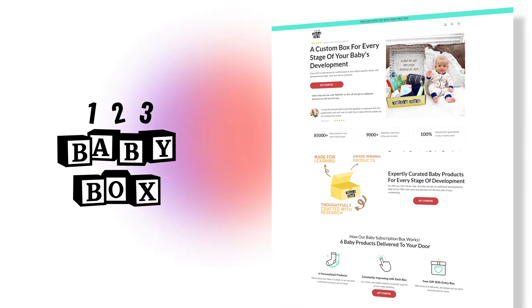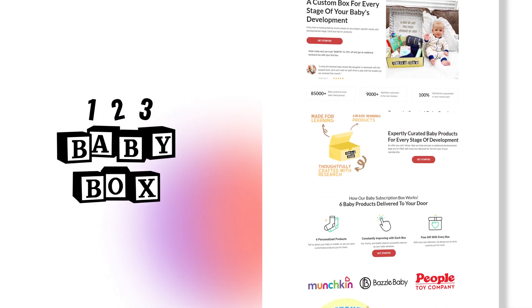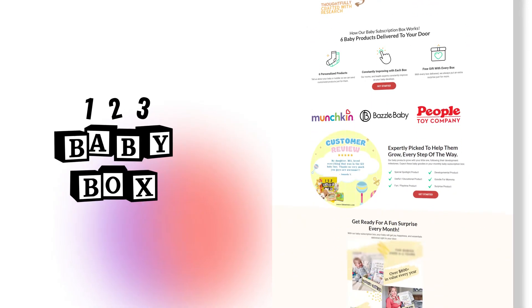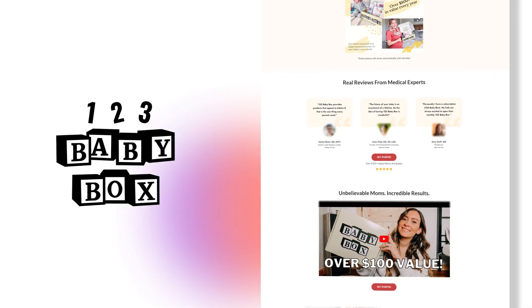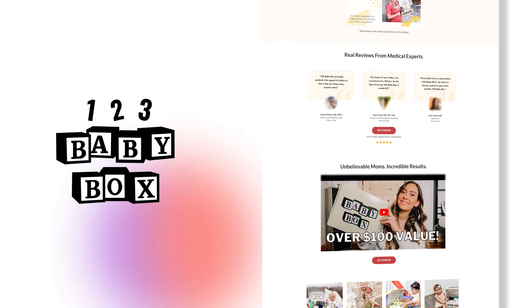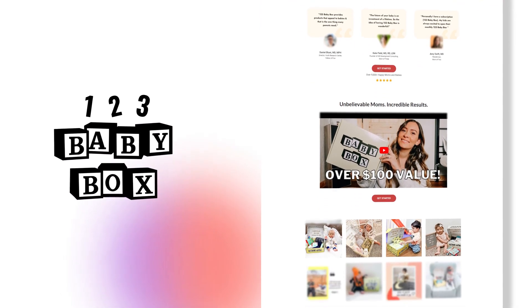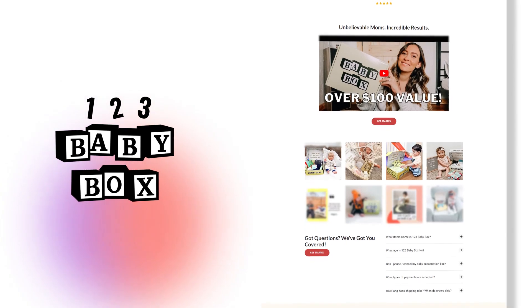I have personally had friends that purchased from this company — and this was before we started working with them — and they had only amazing things to say. Not only was the buying experience amazing, not only was the customer support incredible, but their kids really enjoyed these toys. These toys are not just thrown into a box. They're meticulously chosen, they're handcrafted, and they are super premium.